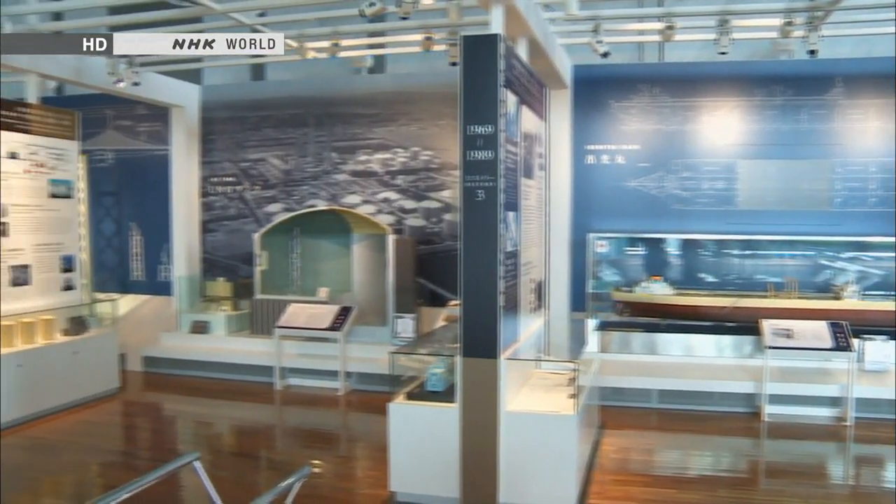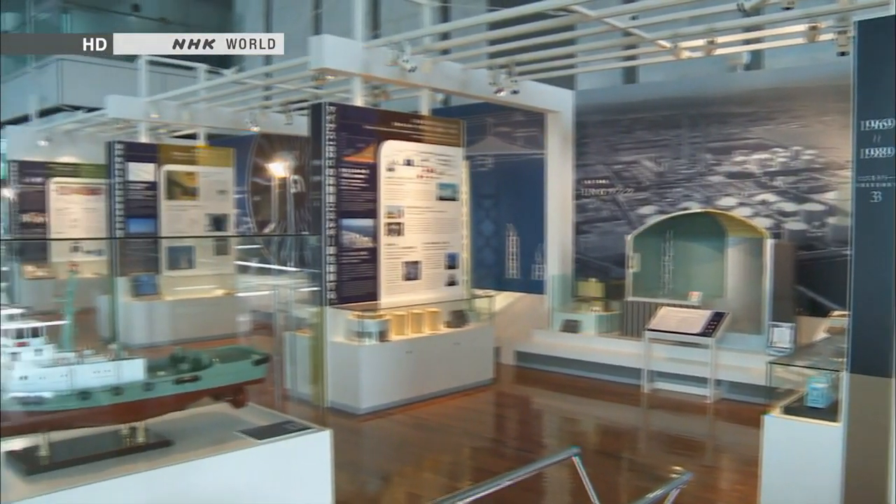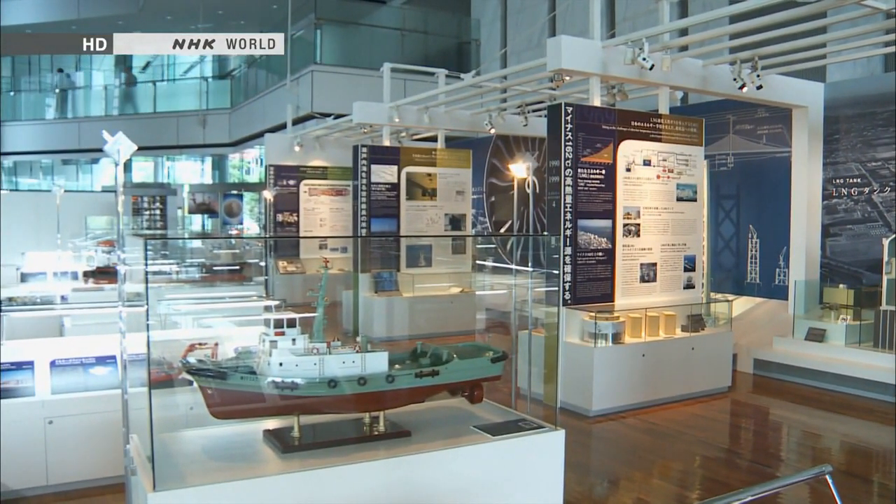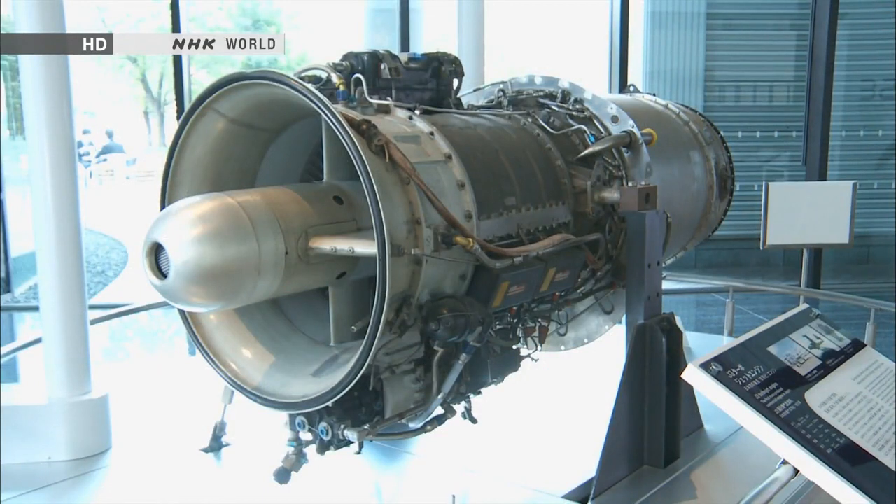The company's showroom displays many examples of IHI's achievements in a wide range of fields, such as civil engineering, ships and vessels, and airplane engines.